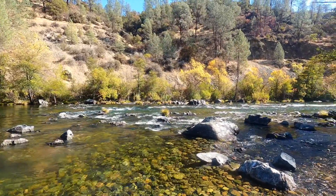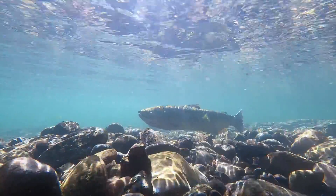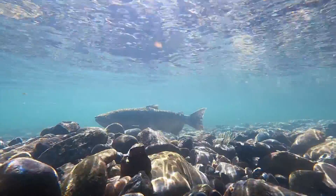During fall, the river bottom is transformed into a safe haven for millions of Chinook salmon eggs as they incubate in their rocky nests for several months.